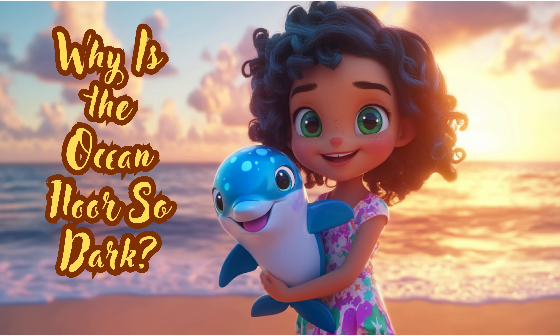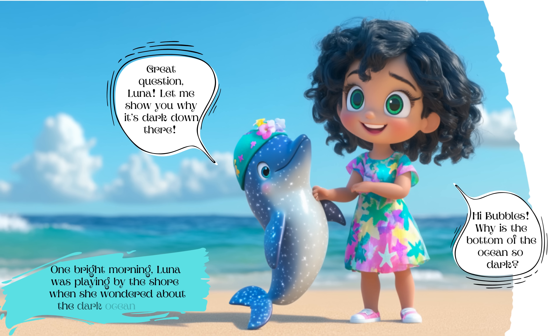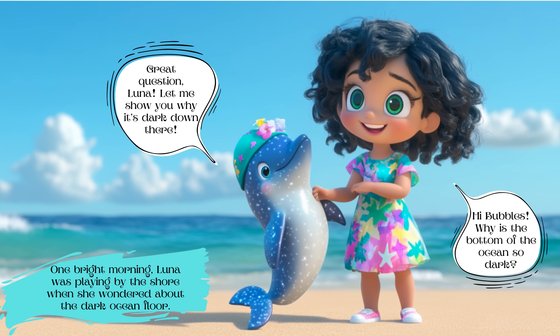Why is the ocean floor so dark? One bright morning, Luna was playing by the shore when she wondered about the dark ocean floor. She asked her friend, 'Hi Bubbles, why is the bottom of the ocean so dark?' Bubbles responded, 'Great question, Luna. Let me show you why it's dark down there.'